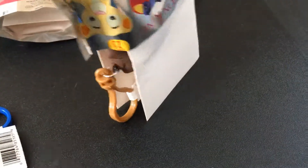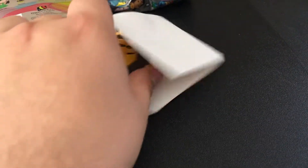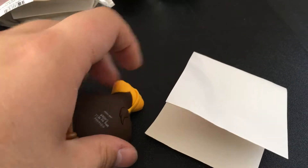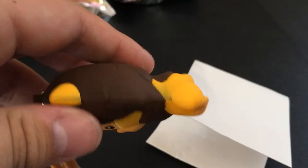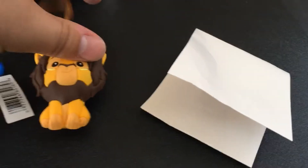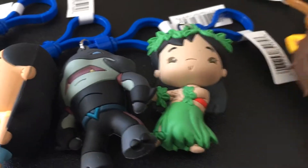I cut the top off of this one, so I'll just dump it out. We got Adult Simba! Very nice figure — a little bit of discoloration right there, but that's okay. Just looks like a little lion. Nothing too spectacular about it, but still pretty cool.